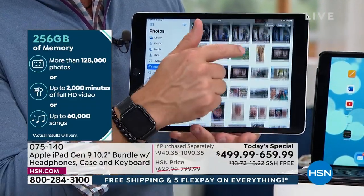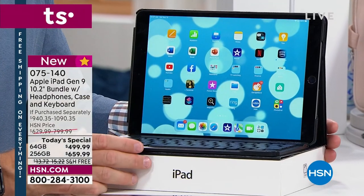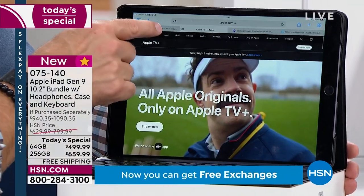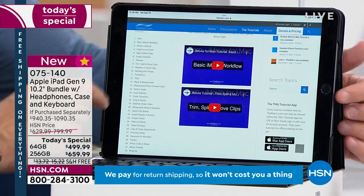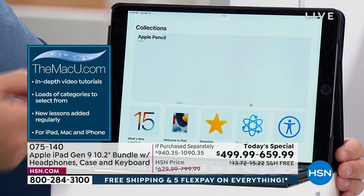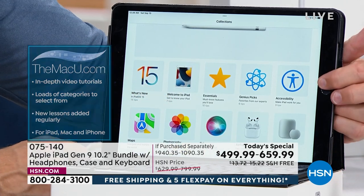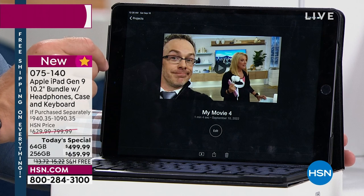Look at how much 256 gigabytes affords you — tons of family photos. I can fling content to the television behind me. I took some video of Suzanne and went into iMovie — which comes pre-loaded. If you have questions, go to the MacU for video support to become a better iMovie or Keynote user. Three years to the MacU is included. Also look for the light bulb icon for latest tips and tricks; you'll have iOS 15 with the latest operating system.